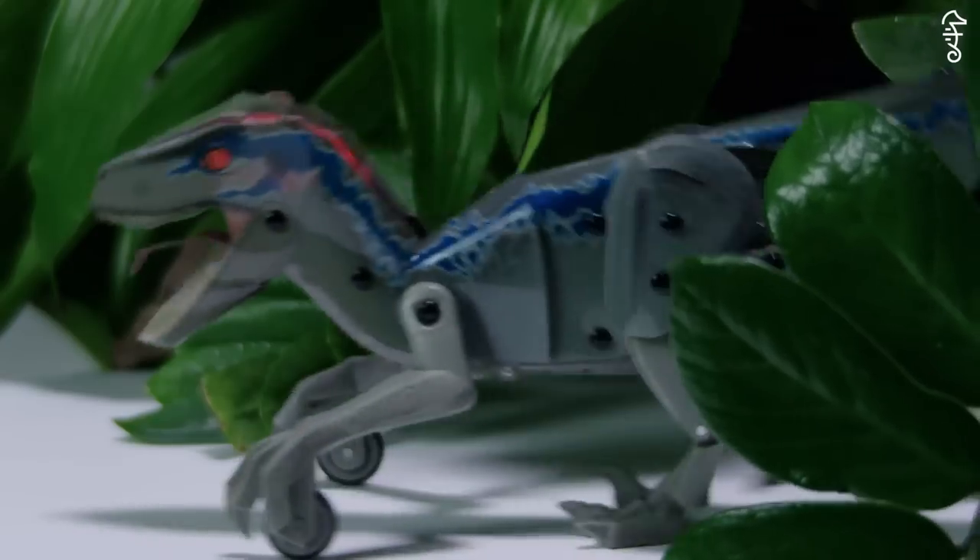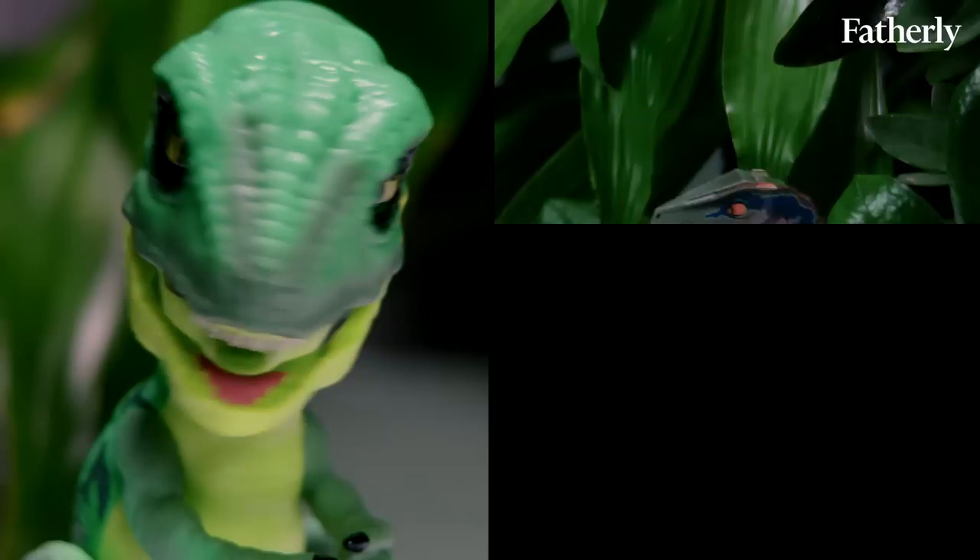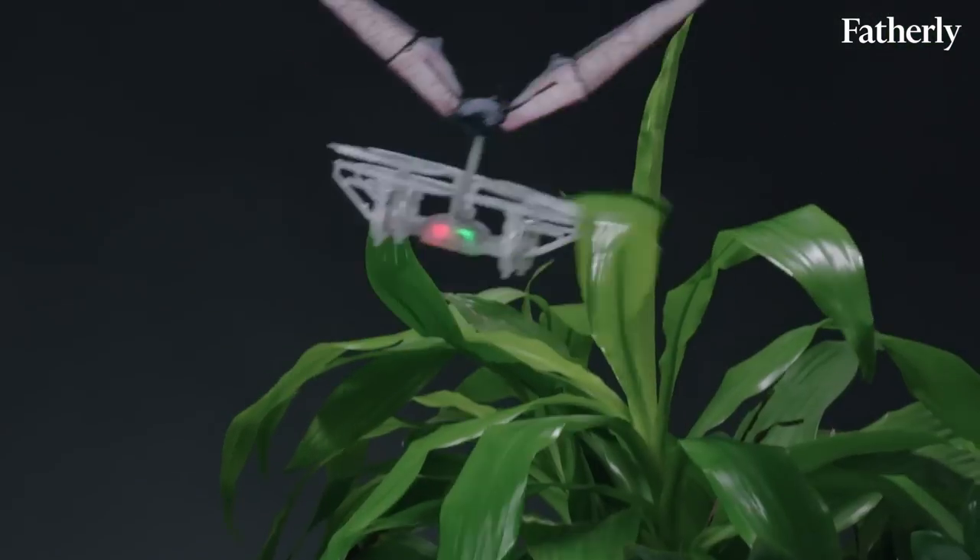Dinosaurs have been a popular toy genre for generations. There are some really great dinosaur toys out there that came out in 2018. Let's take a look.